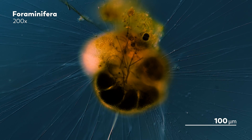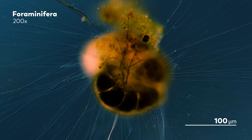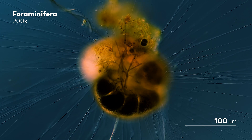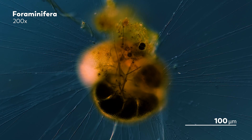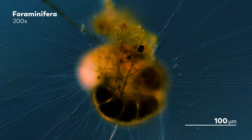But Foraminifera are perhaps best known for what they reveal to us in death. Their tests are preserved as fossils that record our planet's history in their own chemical composition. And among the various things that make Foraminifera so helpful is one very simple fact: Foraminifera fossils are large.